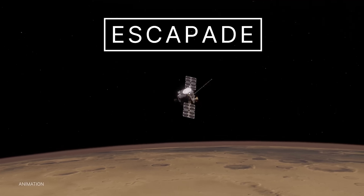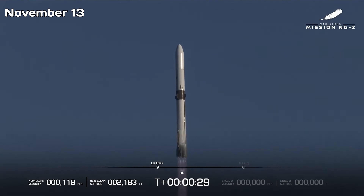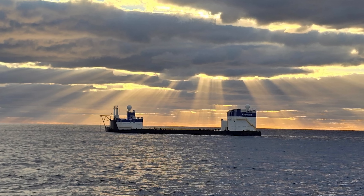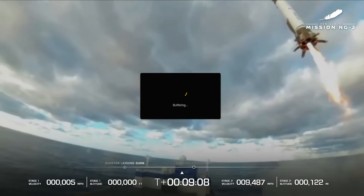NASA's two-spacecraft Escapade mission is officially on its way to Mars after a clean liftoff on November 13 aboard New Glenn, Blue Origin's next-generation heavy-lift rocket. After launch, the first stage carried out a series of deceleration burns and touched down on the recovery ship Jacklin, stationed about 375 miles out in the Atlantic.